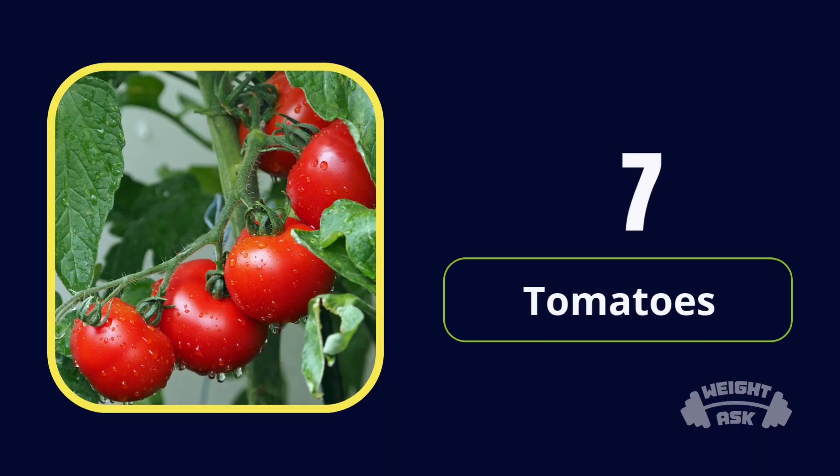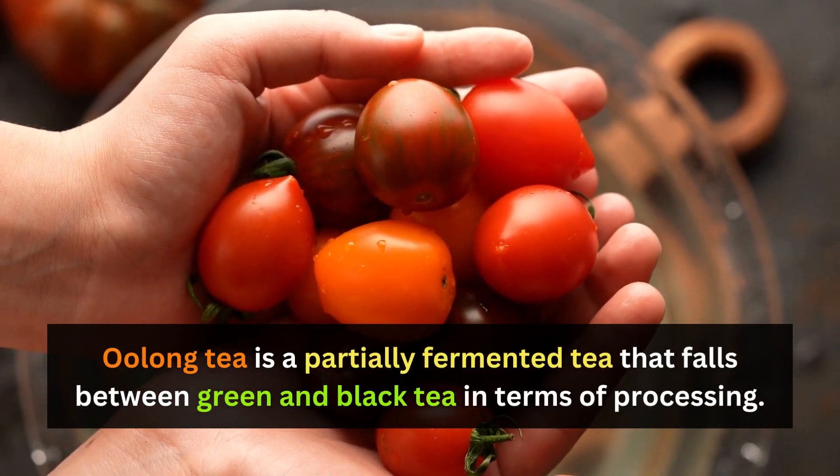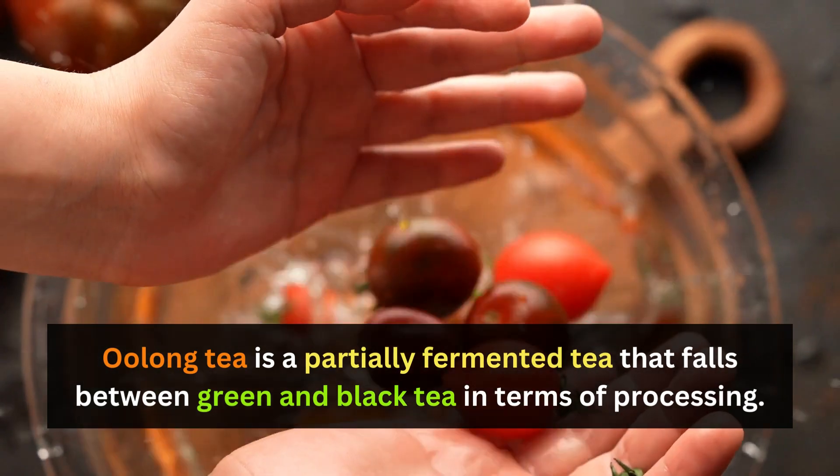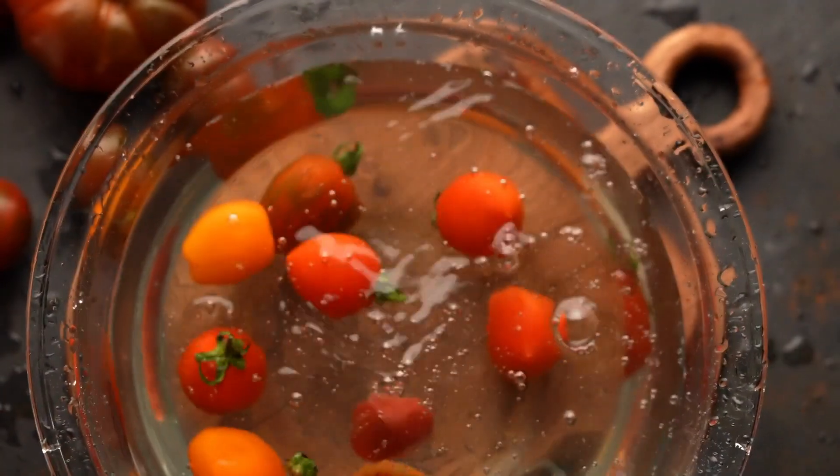Number 7: Tomatoes. Tomatoes are rich in vitamins, minerals, and antioxidants. They are low in carbs and can be used in salads, sauces, and as a base for various dishes.